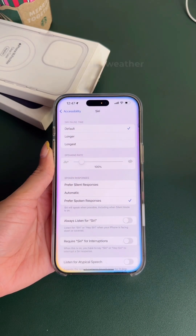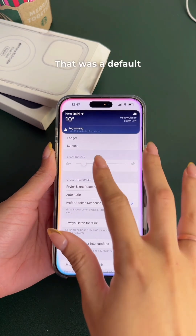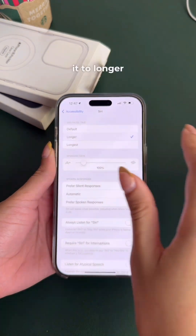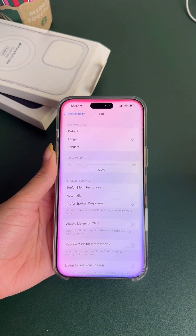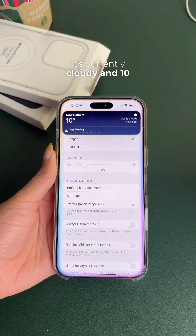Here's what it will do. With the default pause time: 'What's the weather like?' — 'It's currently cloudy and 10 degrees.' That was the default. Now let's change it to Longer: 'Hey Siri, what's the weather like?' — 'It's currently cloudy and 10 degrees.' You can see Siri waited longer before responding.